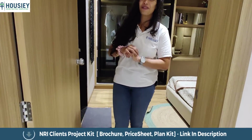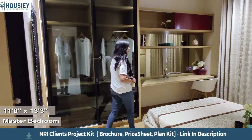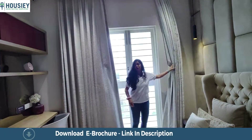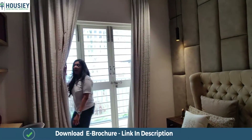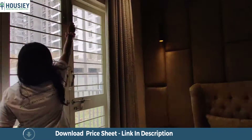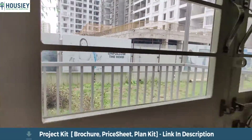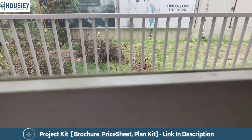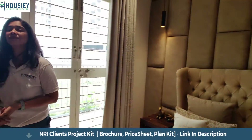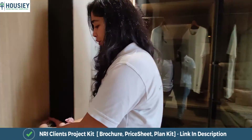Let me show you the master bedroom of this apartment at Austin County. This 13.5 by 11 master bedroom looks pretty spacious with good utilizable space. It also has a French window that opens to another balcony attached to the bedroom.